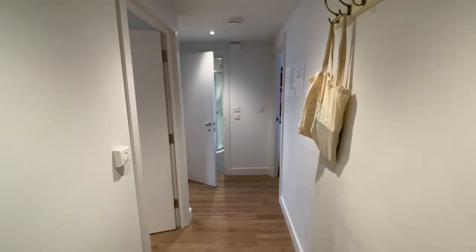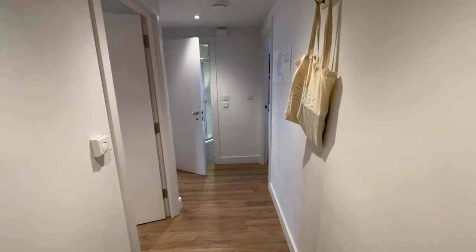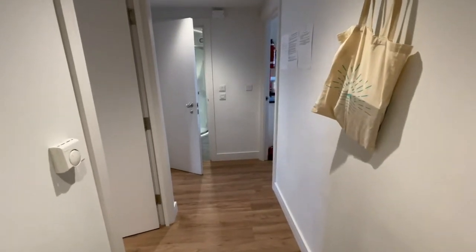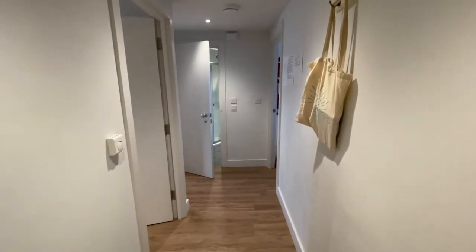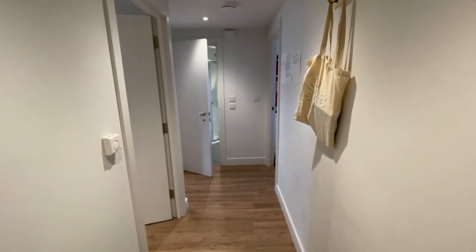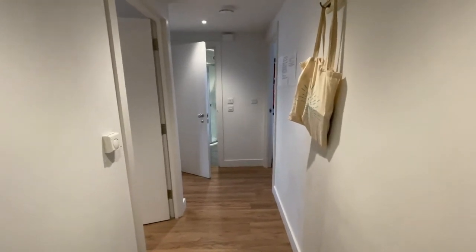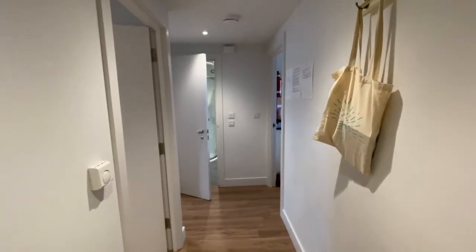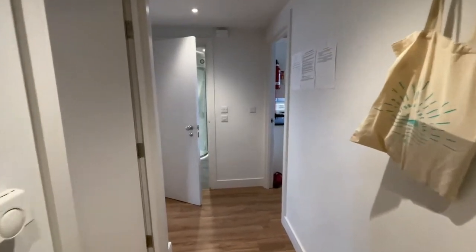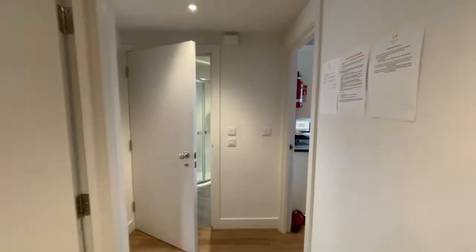This little development was the old Sunday School — hence the name — converted a number of years ago into a good mix of two and three bedroom apartments. This is one of the two bedroom apartments, number eight, on the second floor. It's a great little place. It's currently holiday let through Ocean Holidays and does very well.